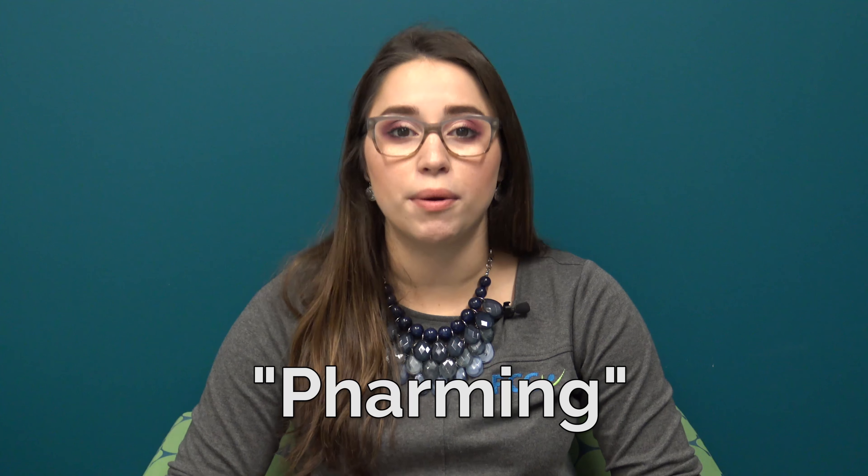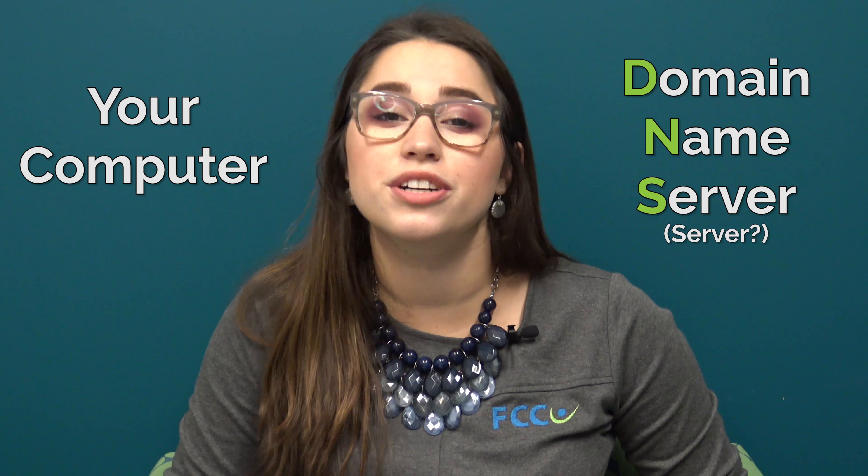This week we're going to talk about pharming, which is yet another way that fraudsters try to lure you into giving out your personal information. Pharming uses domain spoofing, where the fraudster manipulates your computer or the DNS server to redirect you to a fraudulent website without even noticing.